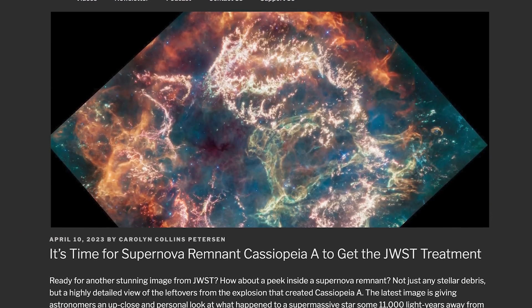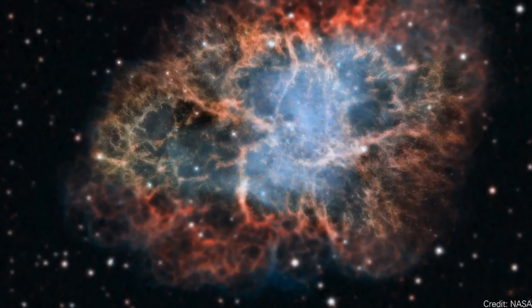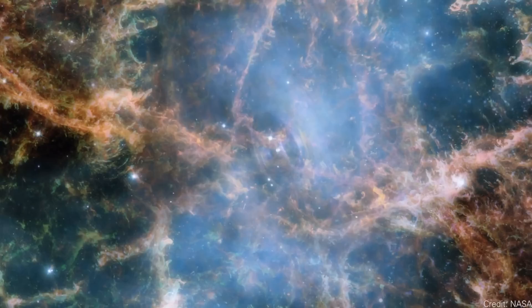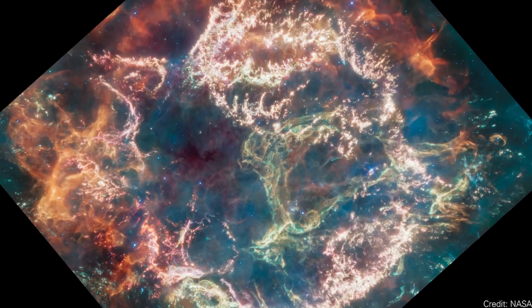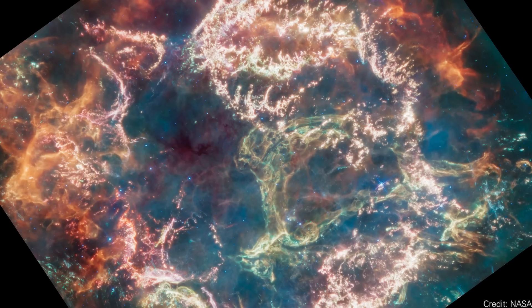A new view of Cassiopeia A. There are a lot of famous supernova remnants in the night sky — probably the most famous is the Crab Nebula. Another fairly famous one is called Cassiopeia A. It's about 11,000 light years away, and the object you're looking at is about 10 light years across. We got new pictures of this supernova remnant captured by JWST.